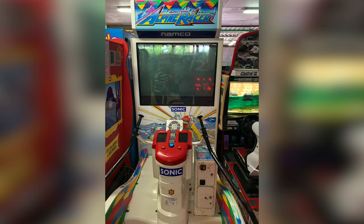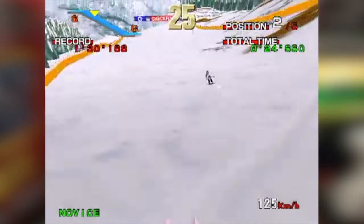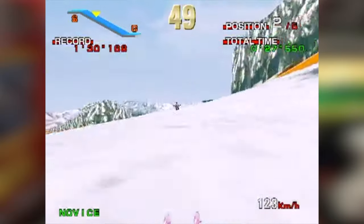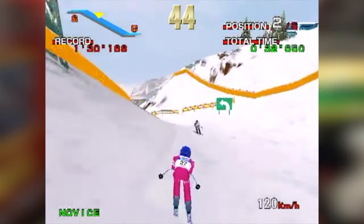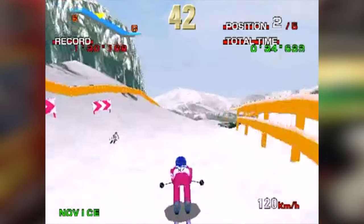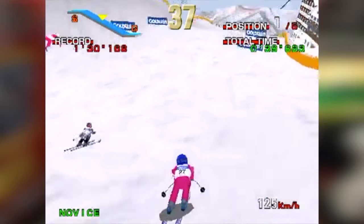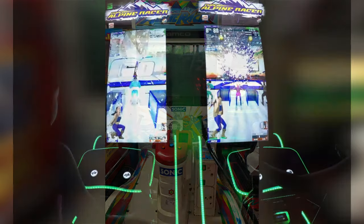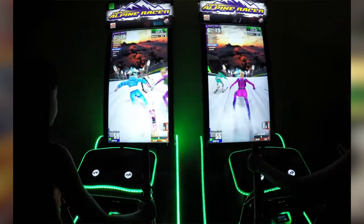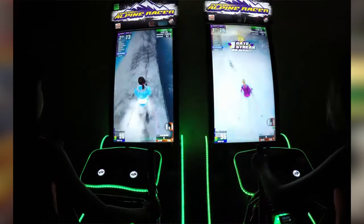This next one, Alpine Racer, is actually one of my favorite arcade games — I always get really excited when I see it. It's a really interesting game because of the way you control it: you put your feet in two slots on the bottom of the system and lean side to side to control the skis. The game itself may not be the most exciting thing in the world but it plays really well in the arcade. I think they've also released a sequel to Alpine Racer quite recently — I remember seeing some video of it a few years ago.